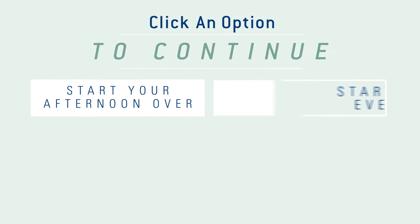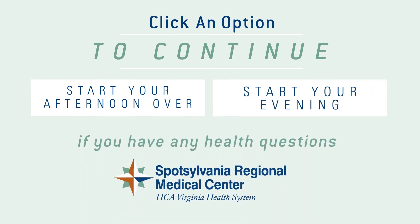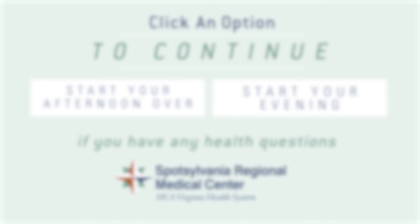Put a smile on your face. Click on an option to continue. And if you have any health questions, make sure to reach out to your local HCA facilities for more information.